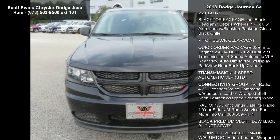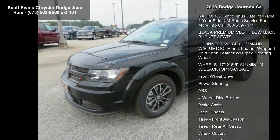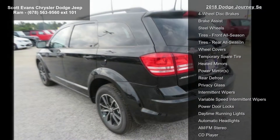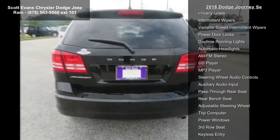Engine: 2.4L 4DOHC 16V Dual VVT. Black top package included: black headlamp bezels, 17-inch x 6.5 aluminum wheels with black top package, gloss black grill, pitch black clear coat.